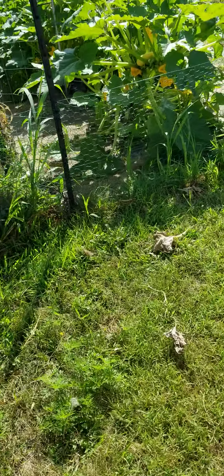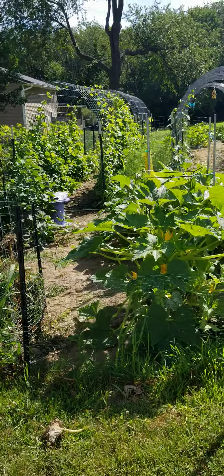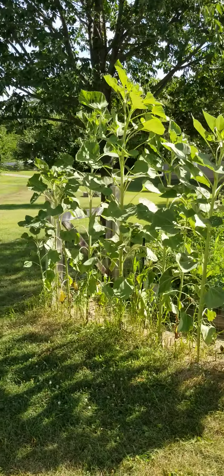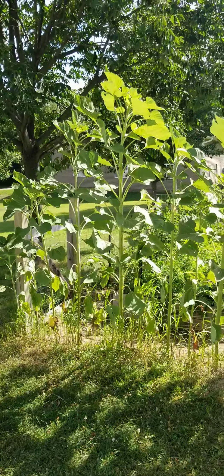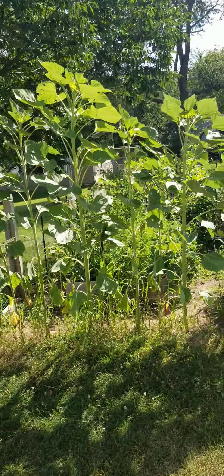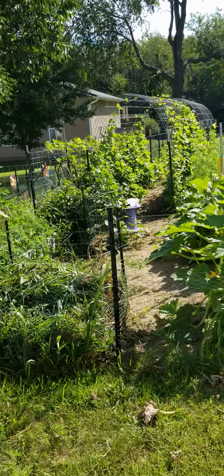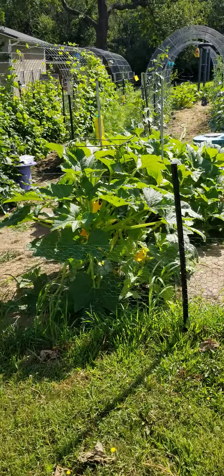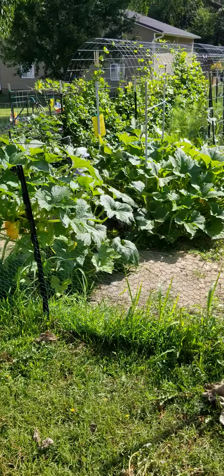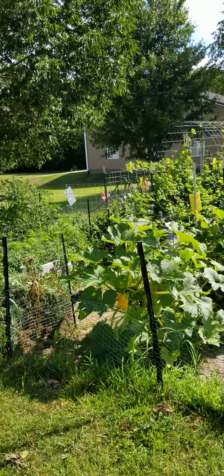Good morning. It is July 31st, last day of July, and this is what the garden looks like as of today. Got some really tall sunflowers starting to form their flowers — sunflower plants, I should say. Our summer squash over here have become quite big and have produced a lot.